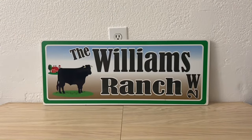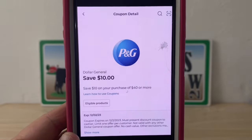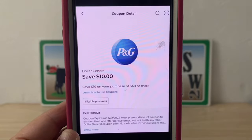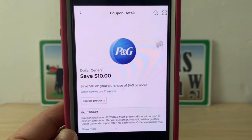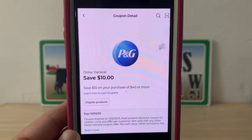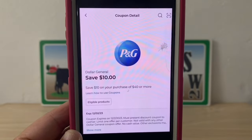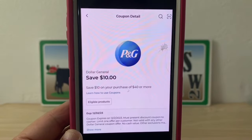I have seen those coupons printed at the bottom of some receipts and I have seen them in digital form. Me personally, I got it in digital form — it did not print at the bottom of my receipt. So there you go, Dollar General inconsistent once again. If you did not get the P&G $10 coupon printed at the bottom of your receipt, you may want to check your account and clip it now.